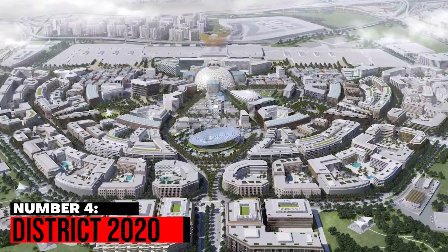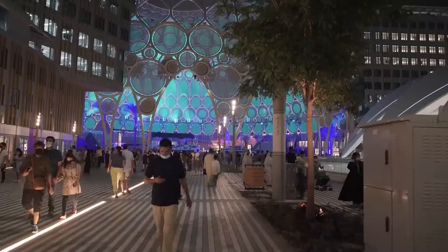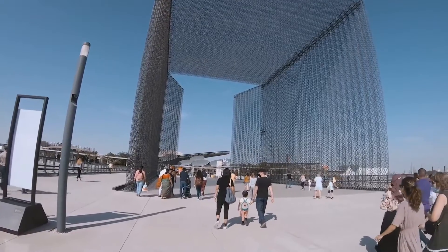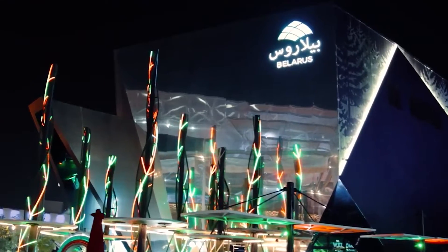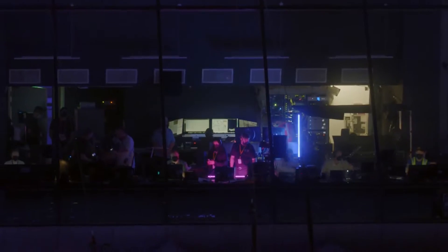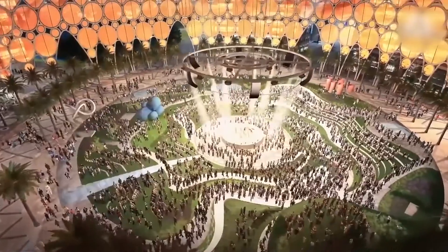Number 4: District 2020. The location of the biggest show in history is still standing. It will be changed into District 2020, a renowned mixed-use neighborhood with incredible sustainable features. Following Expo 2020, it is one of Dubai's most anticipated new mega projects, clearly built to support the UAE's future aspirations for a sustainable economy and continuing economic growth. Additionally, the third metro line passes through that area, making it both conveniently accessible and a bustling neighborhood in the future.